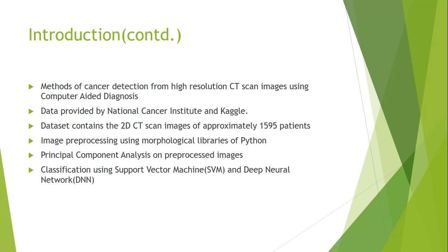We go ahead and try to devise an algorithm to detect lung cancer from CT scan images. These scan images have been provided by the National Cancer Institute. The dataset has data for around 1,500 patients. We use the morphological libraries of Python for image processing, principal component analysis using the scikit-learn libraries of Python, and different classification systems like the support vector machine and deep neural network to classify cancerous and non-cancerous patients.